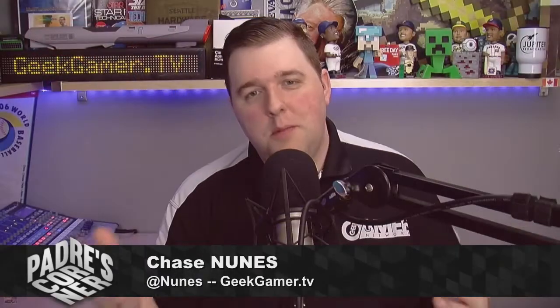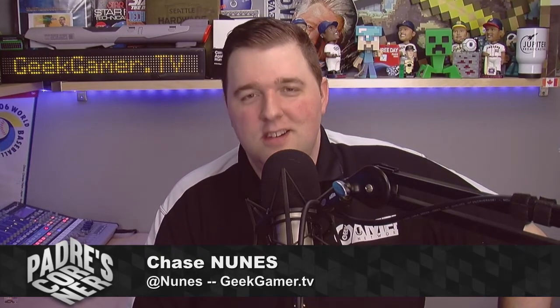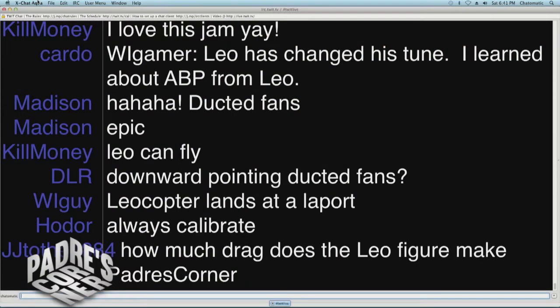I've been practicing with RealFlight simulator, because the first time I flew my friend's quadcopter I broke it within the first 10 seconds. So he said we're getting RealFlight installed so I can try it out and hopefully won't break anything in the future. By the way, we've got YGuy in the chat room who wisely said that the Leocopter always lands at a LePort.